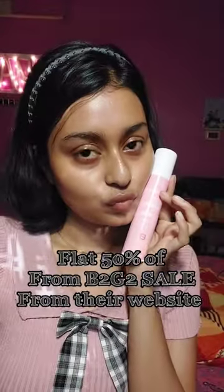I got it at 50% off from Nykaa and yeah, you guys need to try this — this is the best one among the three of them. I'll see you guys tomorrow, bye!